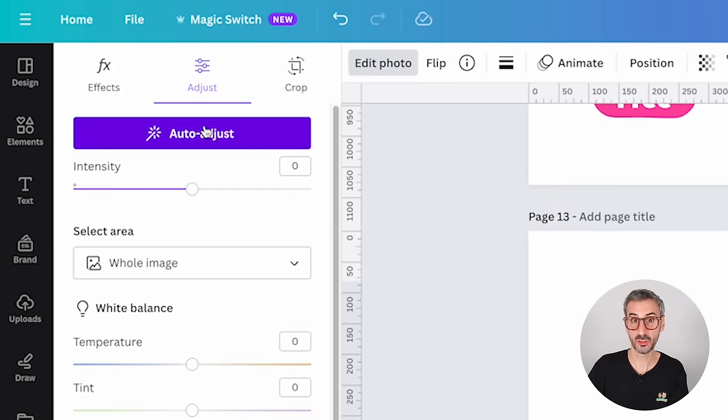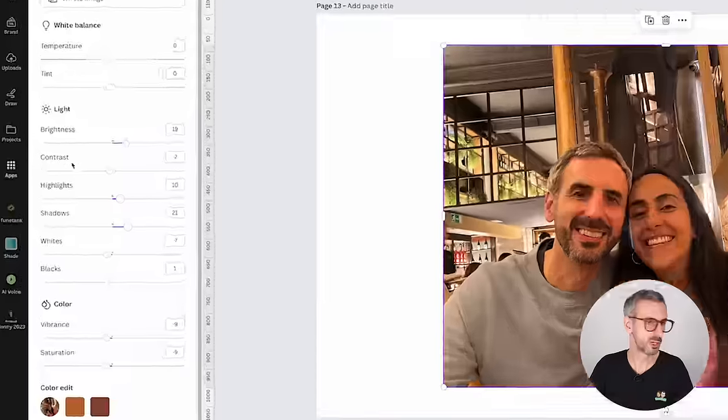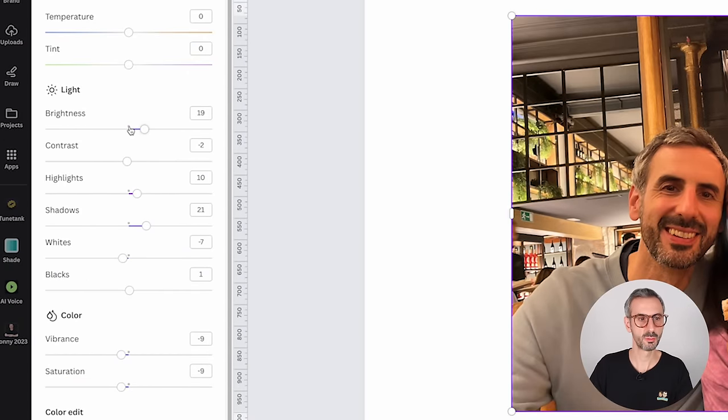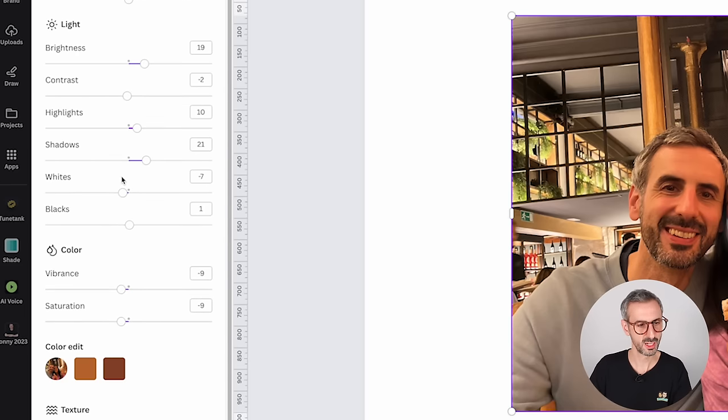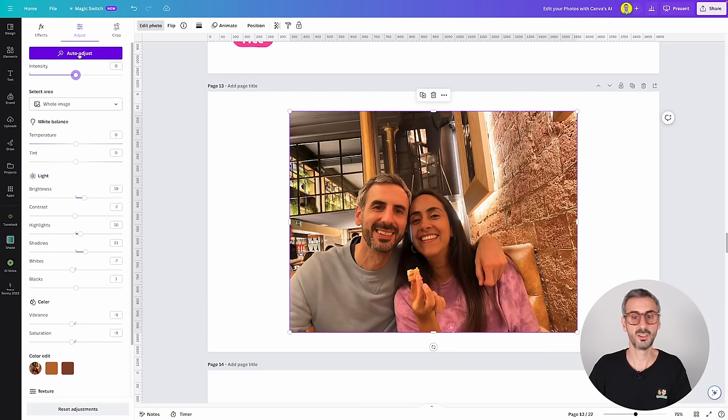When you click Auto Adjust, some corrections are applied. Let me reset so you can see the difference — darker again — then Auto Adjust again: some luminosity has been added. You can also control the intensity of the adjustment. By default it sits around zero, but you can push it to amplify the AI's work. You can see what changed by looking at the sliders — for example, brightness moved from zero to 19. That's usually what overwhelms beginners, which is why I love Auto Adjust.